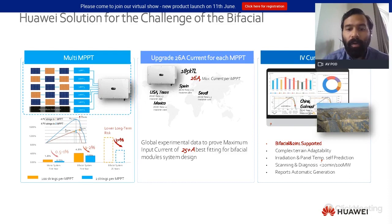Finally, our smart IV curve diagnosis tool will allow you to identify faults in strings, and our latest generation incorporates the capability to identify faults specifically in bifacial modules.